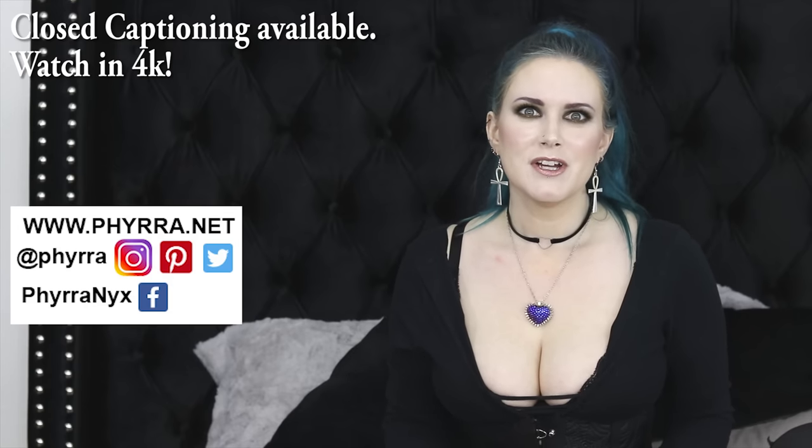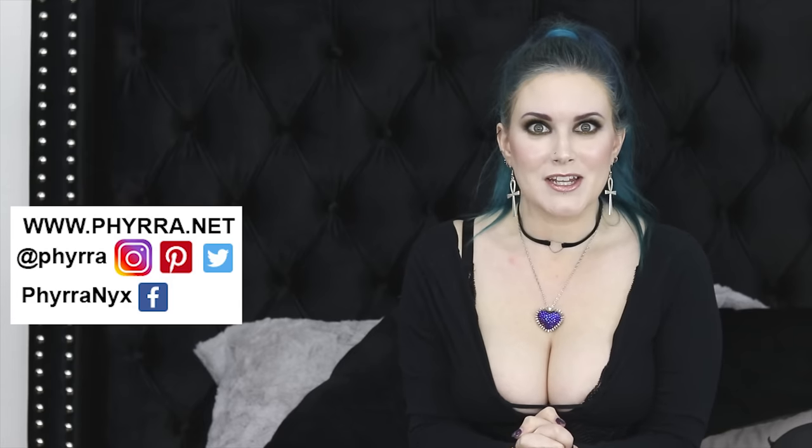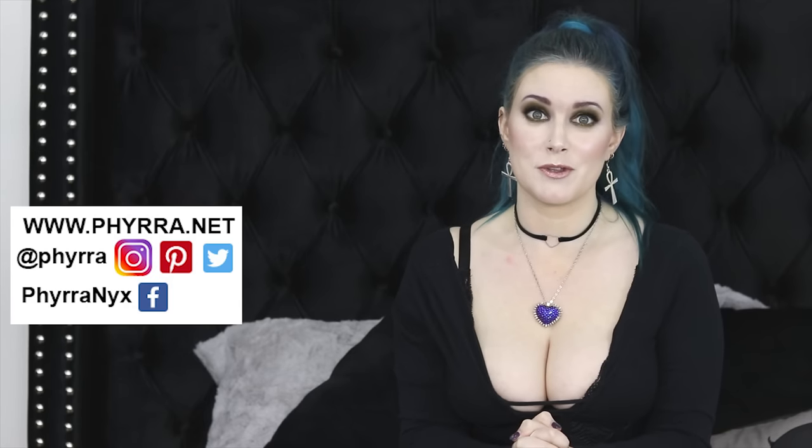Hey friends! It's good to see you. It's Courtney. I've got Nyx and Phaedra hanging out here with me and I am so, so excited to be here today. I have something very important to share with you.